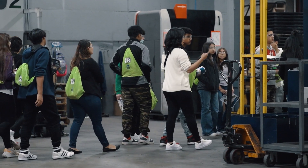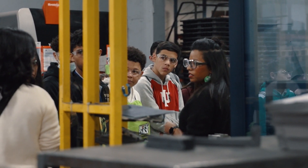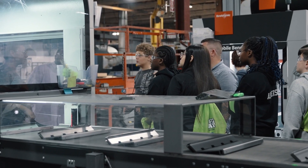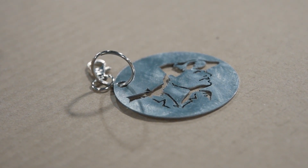For Manufacturing Days today, we got to take the kids through the production area and show them the laser process as well as brake press and assembly. For laser, we showed them the machine running and cutting a Concord nameplate. We then took them to brake press, where we showed them forming those parts as well as the robotic brake press. After that, we traveled to the assembly area where they were actually able to assemble their own keychain with key rings, following a print. So they got to see the full process from start to finish.